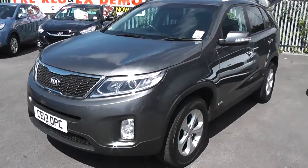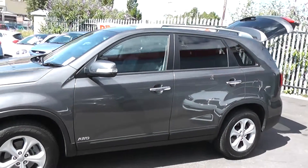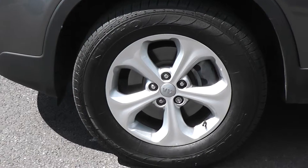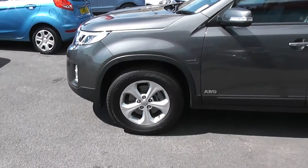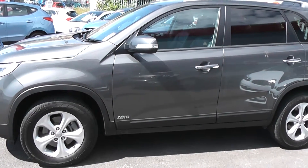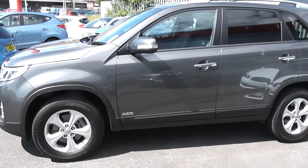Moving around to the side. The car has alloy wheels, which are in excellent condition on all four wheels of the car, and the tyres are in excellent condition also. Body colour wing mirrors with integrated indicators and chrome door handles. It also features privacy glass in the second half of the car. This is an all wheel drive version.